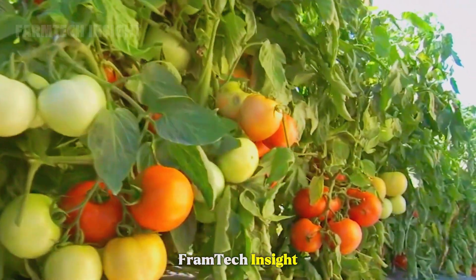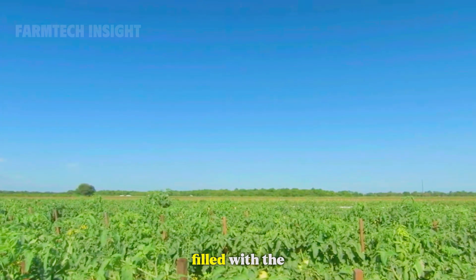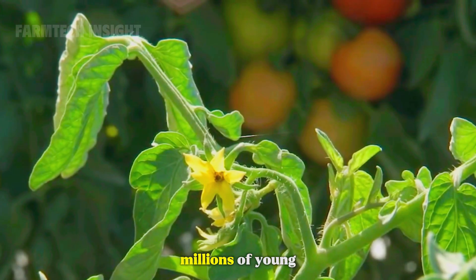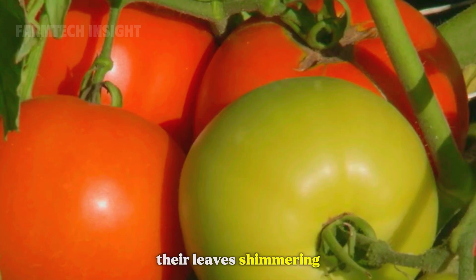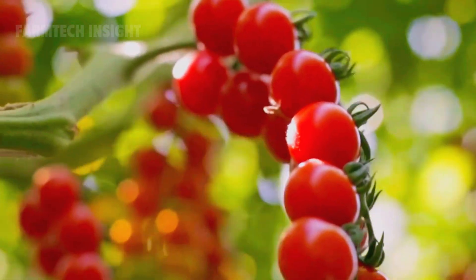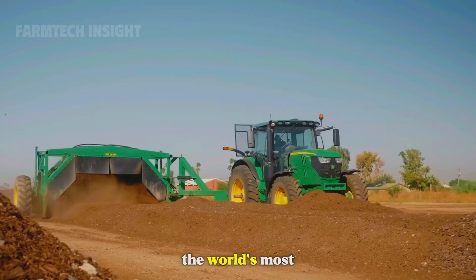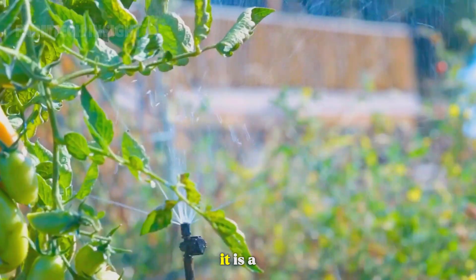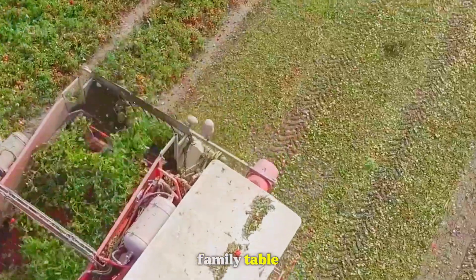Welcome back to Framtech Insight. Under the first light of dawn, the air is filled with the scent of earth and morning dew. Across the wide green fields, millions of young tomato plants reach toward the sky, their leaves shimmering under the golden sun. Here begins the incredible story of one of the world's most beloved fruits — the tomato. It is a journey that stretches from seed to soil, from factory to family table.